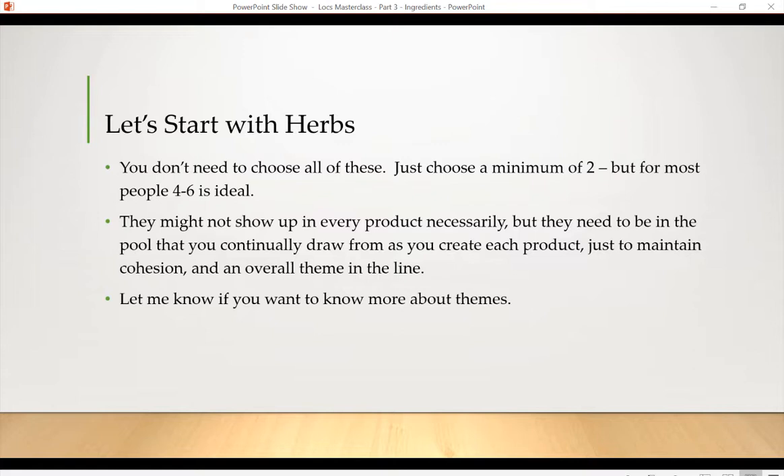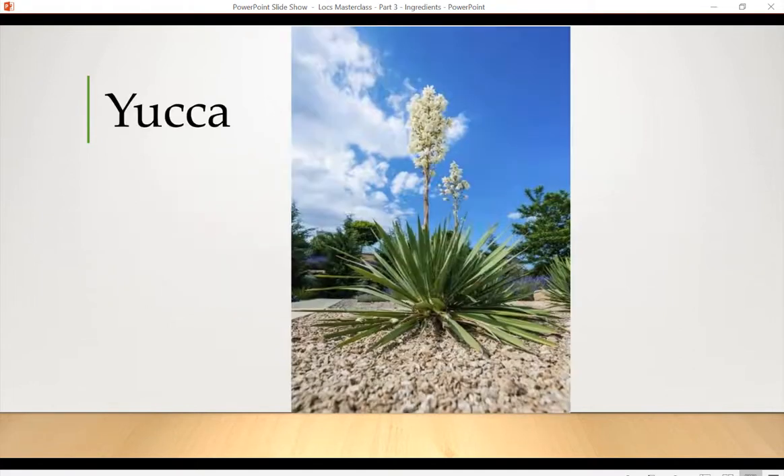You might want to pause the video and get a notebook because it's going to be really chock full of information. I suspect this video is probably going to be at least 40 minutes long, possibly an hour. There are so many different herbs you can choose, and I didn't put all the different herbs you could choose, but I thought some of these would be helpful to consider.